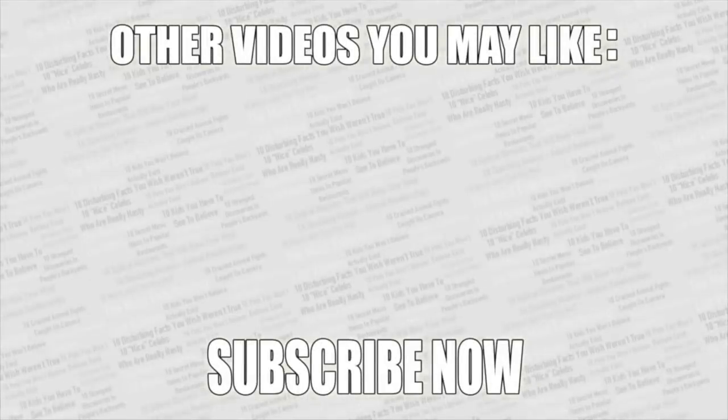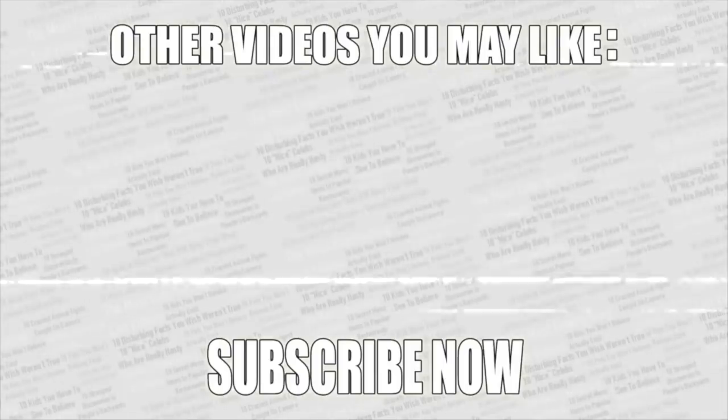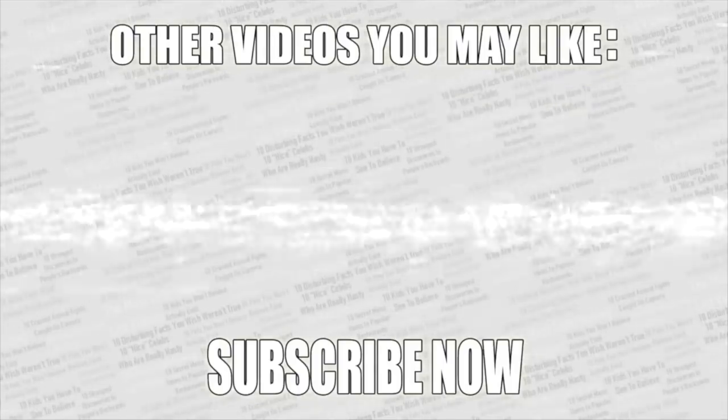If you guys want more amazing videos, check out my second channel — it'll be linked on screen in a moment. As always, thanks for watching. Check out some more videos on screen right now, leave a like if you enjoyed, and if you haven't already, what are you waiting for? Subscribe to Top 10s.